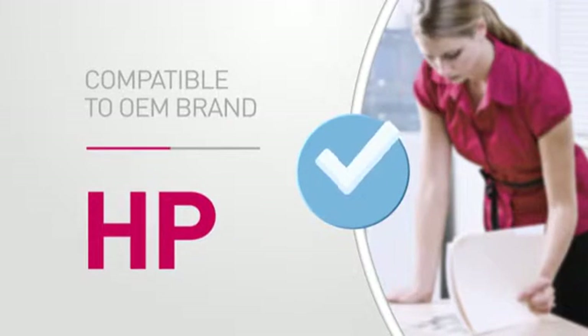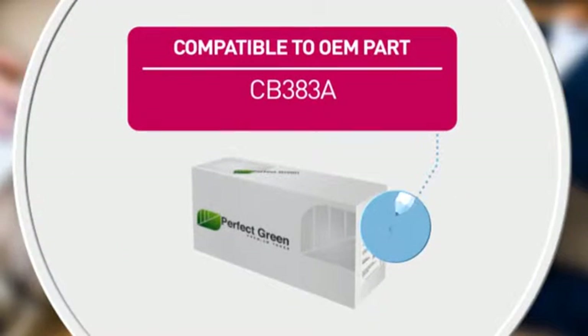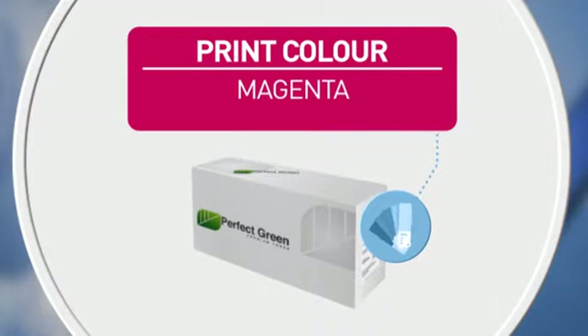Compatible with the following original brand product, and also featuring an equivalent to the following manufacturer's part number, and high quality printing for accurate reproduction every time.